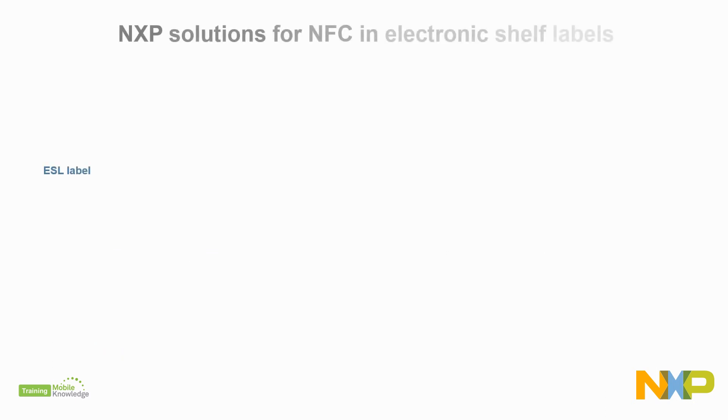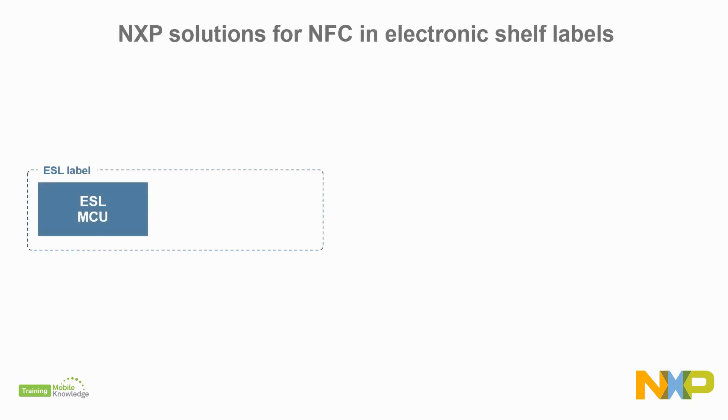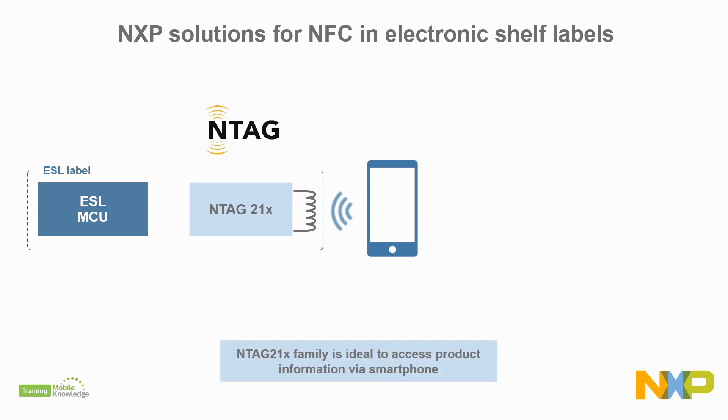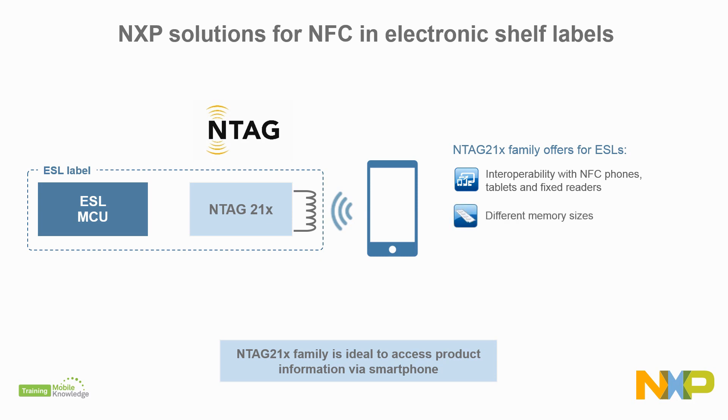If you want your customers to access product information via smartphone, the NTAG 210 family of NFC tags is particularly well suited. For electronic shelf labels, these NFC tags ensure universal interoperability with NFC phones, tablets, and fixed readers. In addition, these tags are offered in different memory sizes and other special features such as the NFC counter or UID mirror, allowing you to select the best option for your particular application.